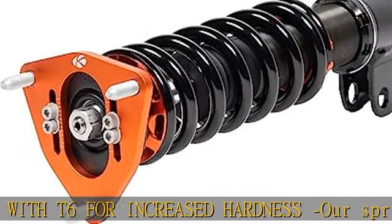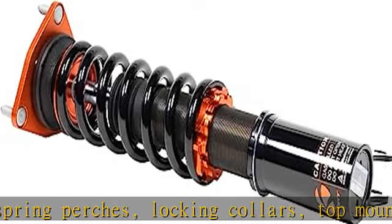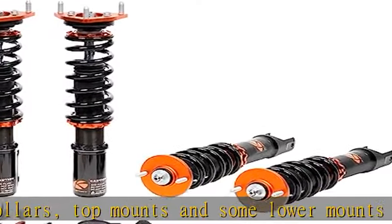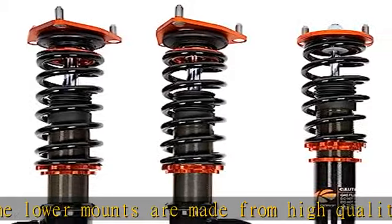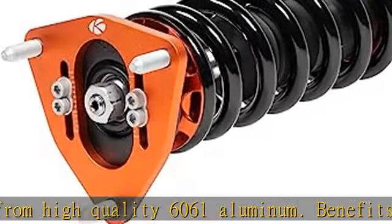Note: camber adjustment is not available on all models with pillow ball upper mounts. Adjustable lower mount allowing maximum suspension travel — most of our coilovers feature the ability to adjust your ride height without affecting the shock and spring travel, so you can set your desired ride height without worrying about bottoming out the shock.